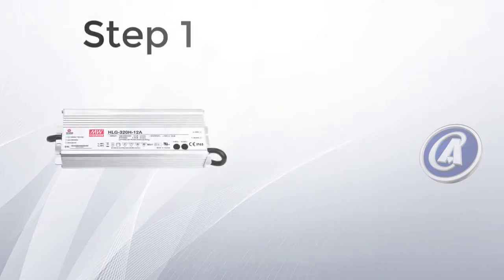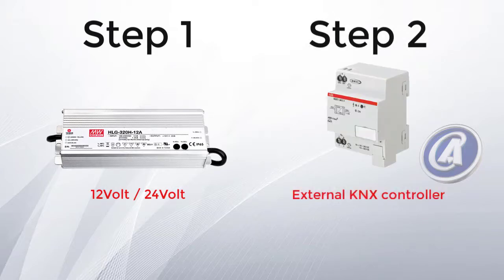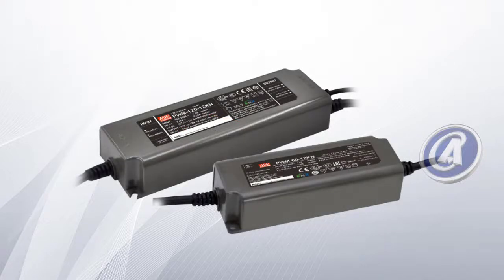KNX systems normally work in two steps. First, you would need a 12-volt or 24-volt power supply. Then an external KNX controller is required to switch on and off and perform other dimming functions. The PWM controller combines the power supply and KNX controller into one unit, simplifying the system and reducing cost.